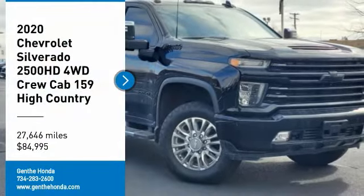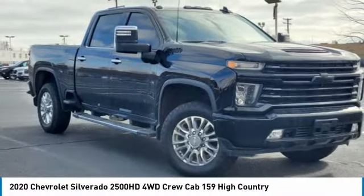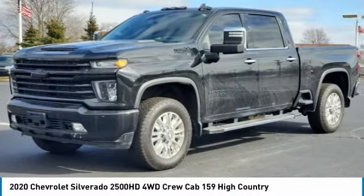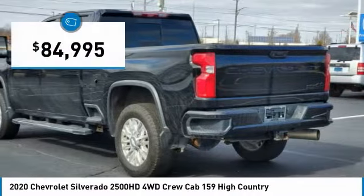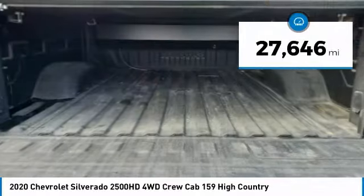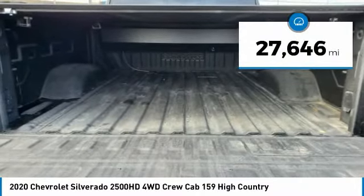We are pleased to show you the 2020 Silverado 2500 HD. This pickup truck pulls unlike any other and is priced below $85,000. This vehicle has less than 30,000 miles. Here are some of this vehicle's great options.